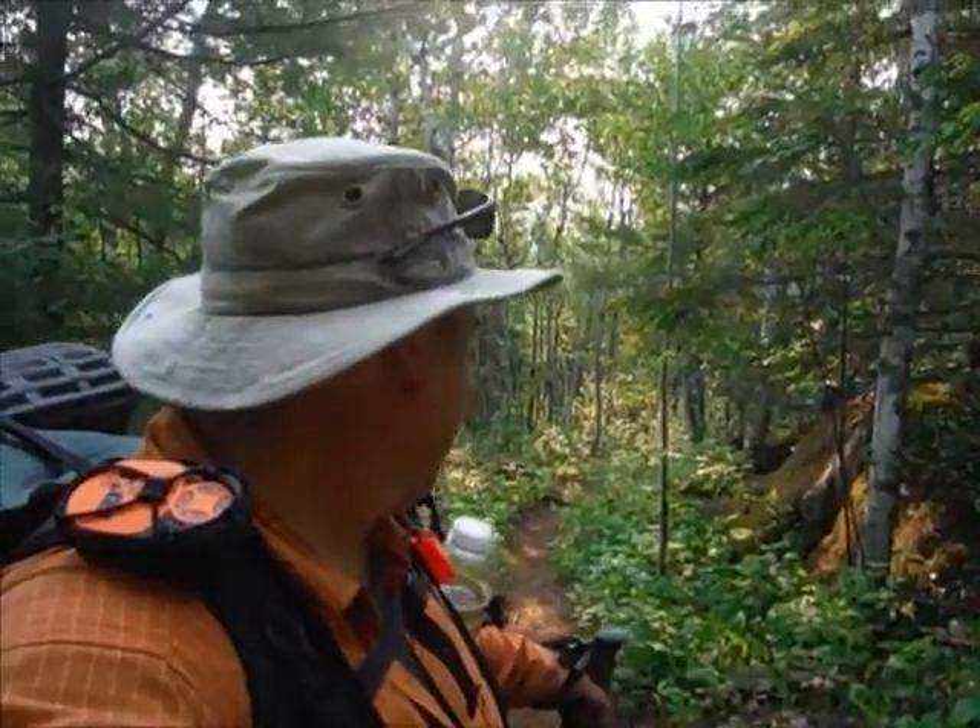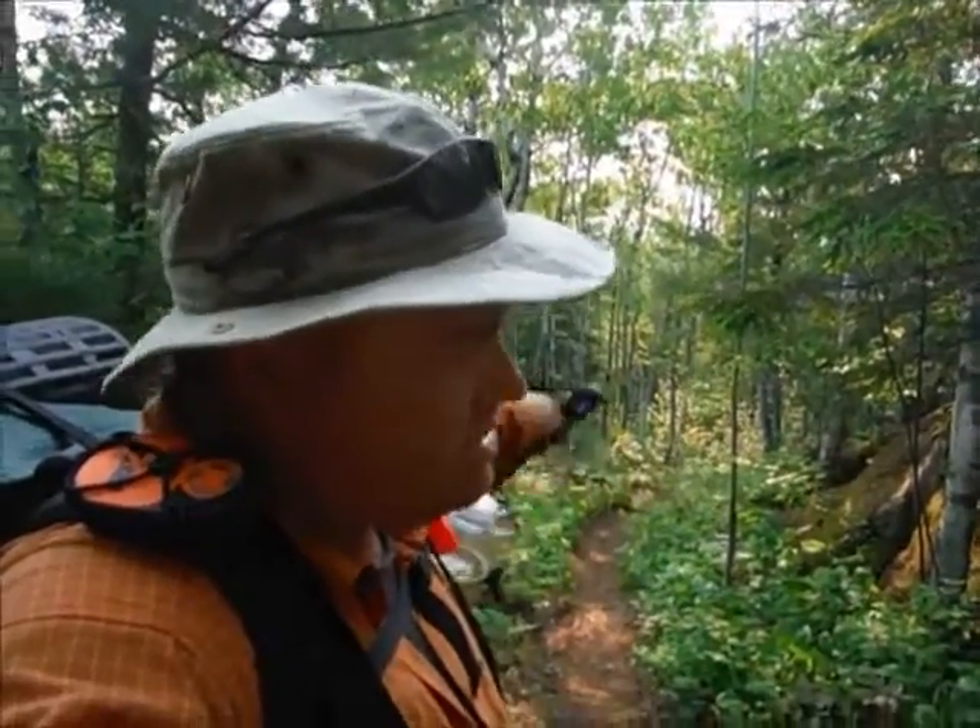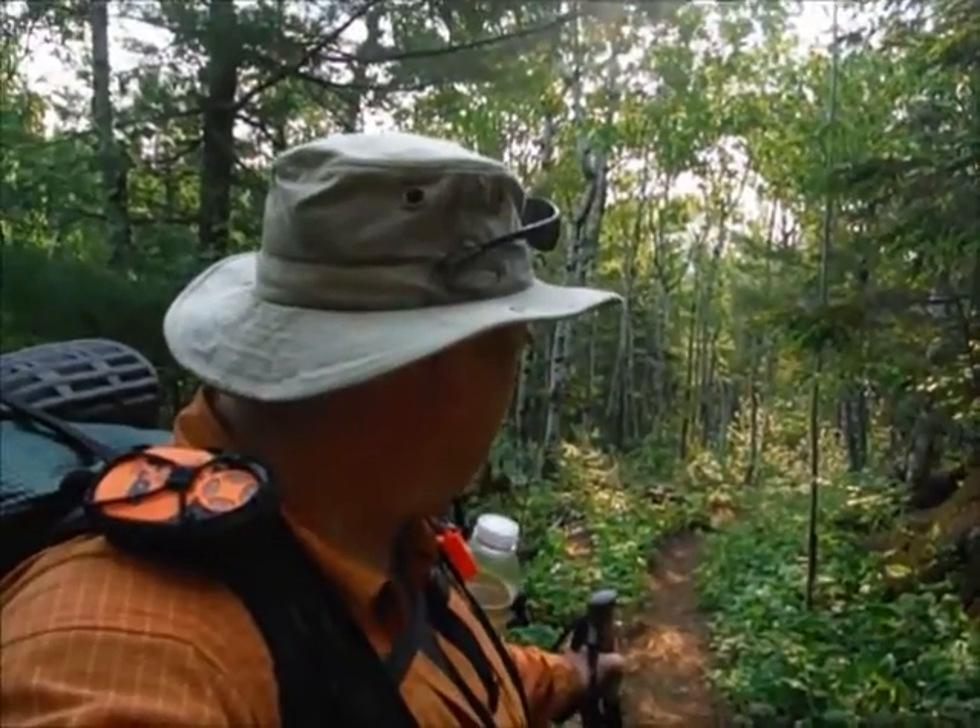Lovely hardwood forest down there. Lots of poplars growing in that little valley. Richer soils collecting in these valleys, and richer soils mean more hardwood and more mosquitoes. So fighting those off a little bit today — still not too bad.